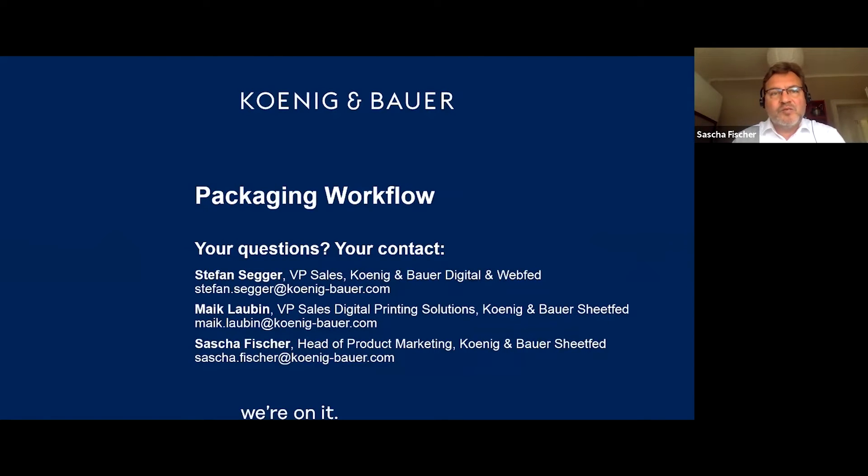Welcome from our side as well. This has been a very impressive video showing the competence and the strength of König & Bauer in the packaging segment. You are now welcome to ask your questions. With me today are Stefan Seger, Vice President Sales at König & Bauer Digital and WebFed – covering the RotorJet, CoroCut and CoroFlex – and Mike Lobin, Vice President Sales Digital Printing Solutions at König & Bauer, looking after the Varijet.